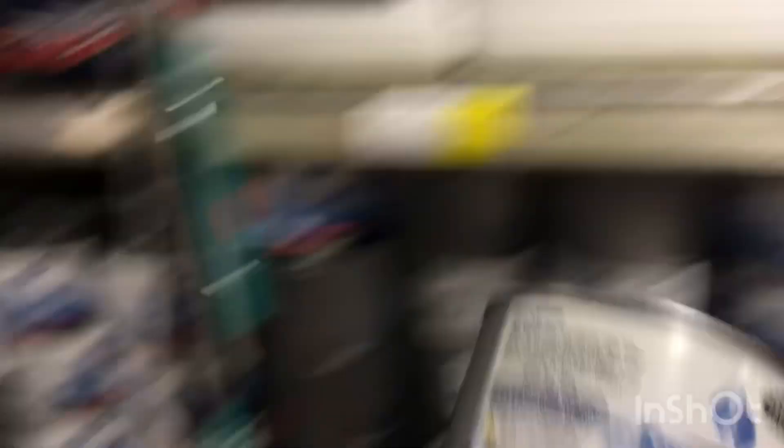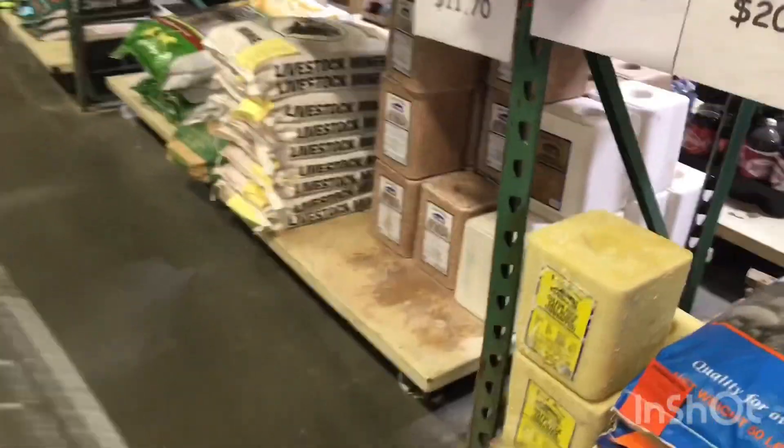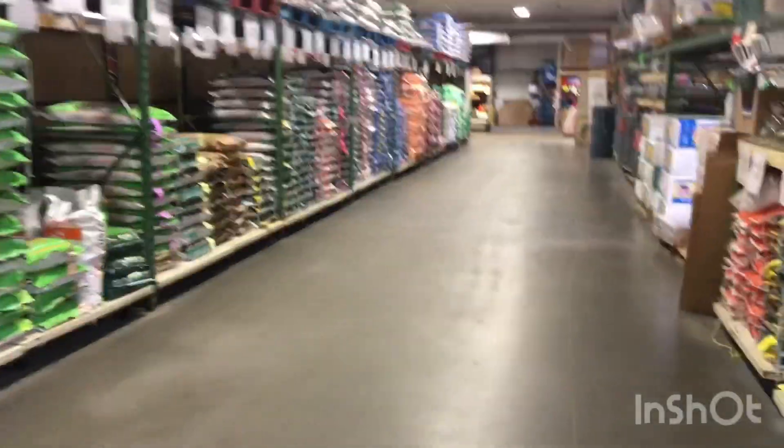We need a couple of fancy heaters. And on to the next aisle — we are yet again on the feed aisle with the Goose Show.